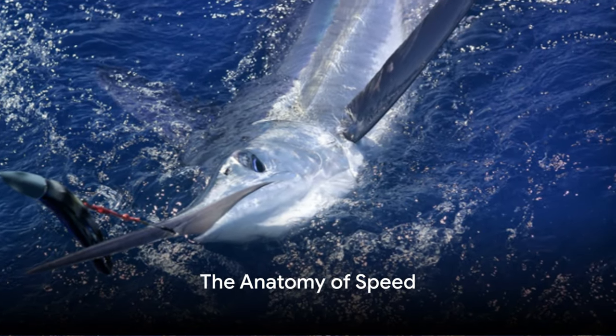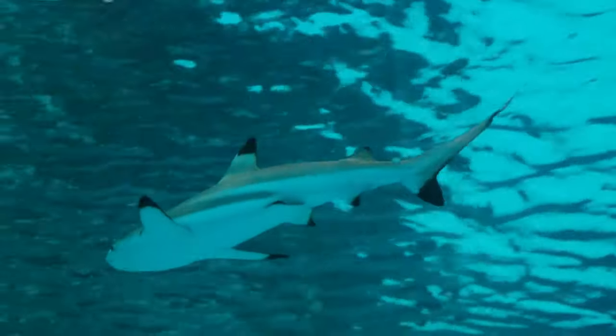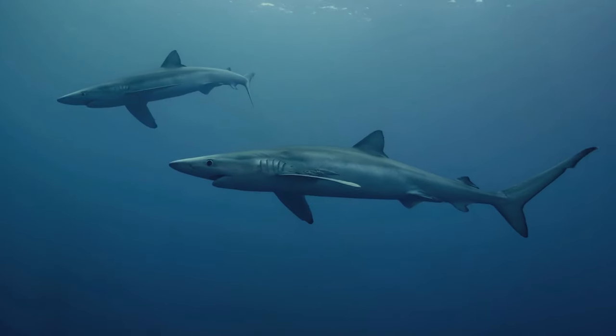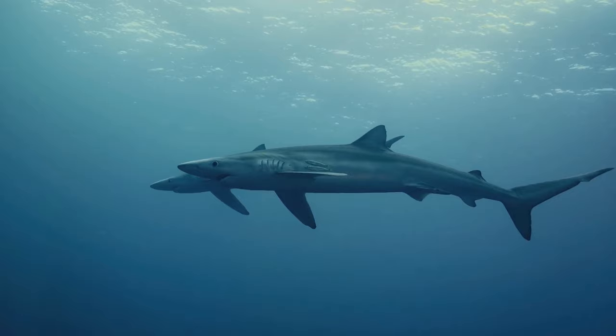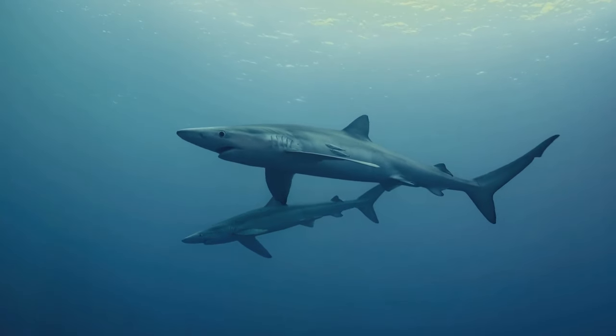The key to the black marlin's breathtaking speed lies in its streamlined body, designed to cut through water with minimal resistance. Nature has crafted this oceanic speedster with an eye for hydrodynamics. The marlin's body, long and slender, is built like a torpedo. This shape allows it to slip through the water with ease, minimizing the friction that would otherwise slow it down.